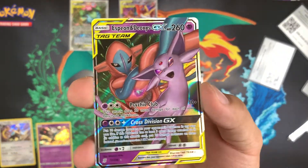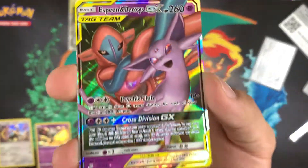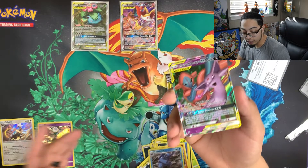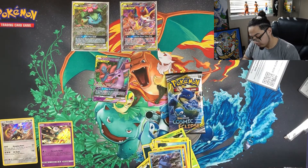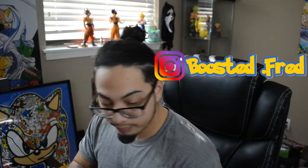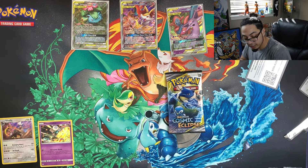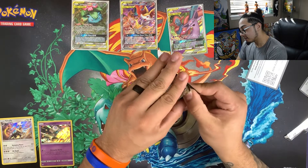Very nice pull — first GX from this video, other than the two promos. Very, very nice. I already got one of these, but it's always nice to have another. We can always trade these cards with fellow followers on Instagram. I'm active on Instagram so if you guys wish to follow me, the link is right there. Hopefully Cosmic Eclipse comes in with the clutch with some cards I don't have yet — we'll see.